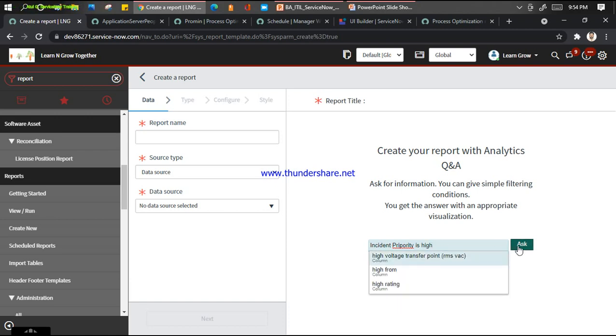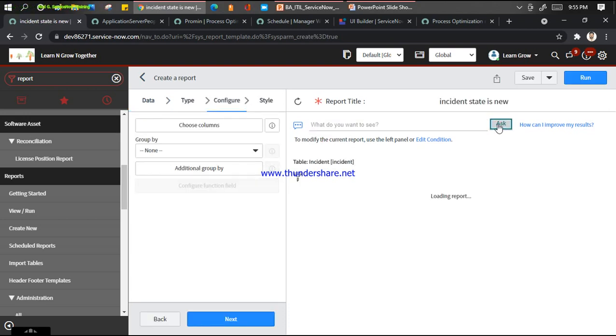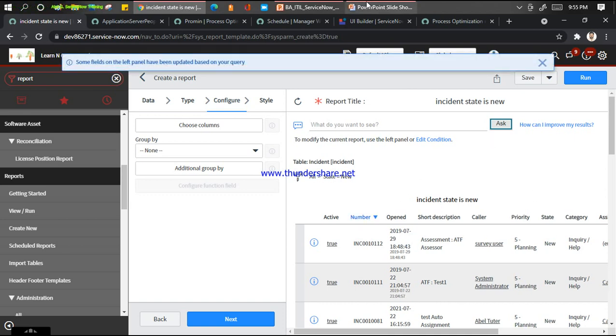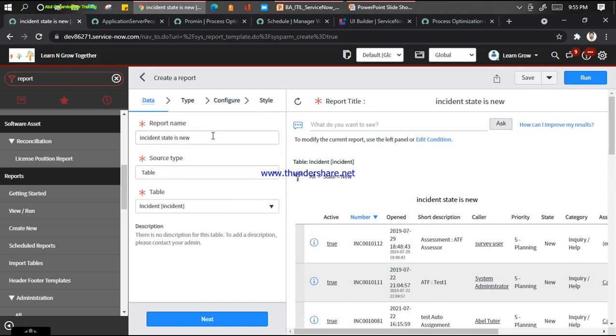It is not understanding because my keywords are not correct. Let me put 'incident state is new' - let's see if it finds something. It is able to find results. This is the feature introduced called NLQ or NLP on the reporting part - instead of writing everything manually, now you can see everything has been auto populated, and it picks up the data with the correct type by default.